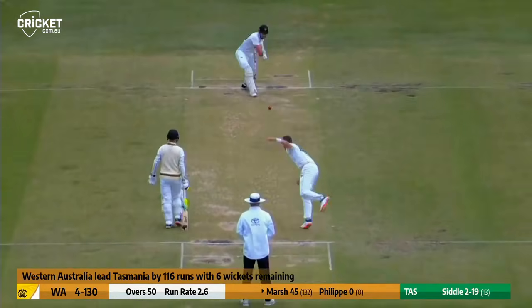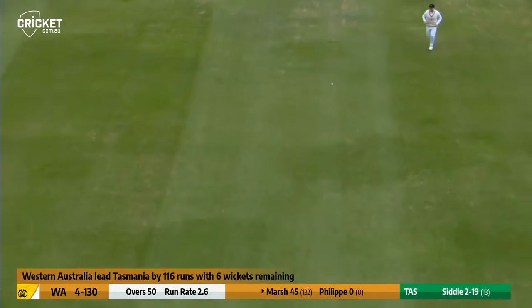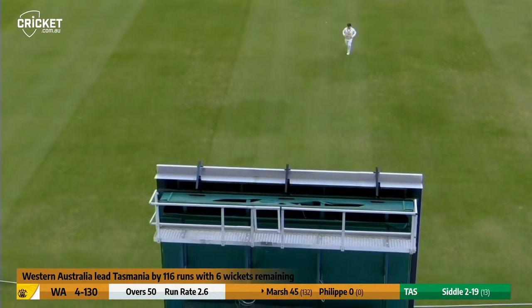Peter Siddle will start up at the beginning of this end at the Lily Marsh stand. It's overpitched and driven down the ground for four by Shaw Marsh.